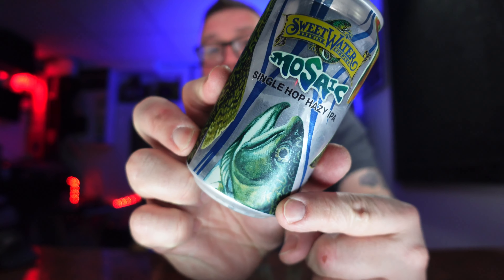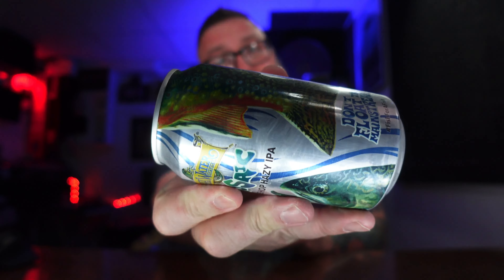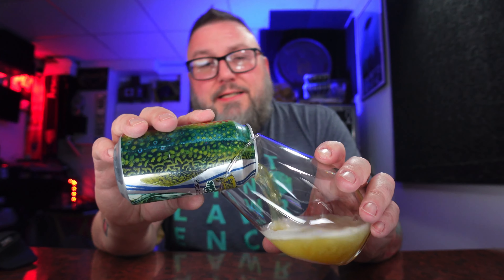Welcome to Massive Beers. My name is Matt. We do beer stuff here and we're going to do a little bit of Sweetwater Mosaic. This is their single hop hazy IPA — comes courtesy of Sweetwater. It is a 6.2% mosaic-based hazy IPA.